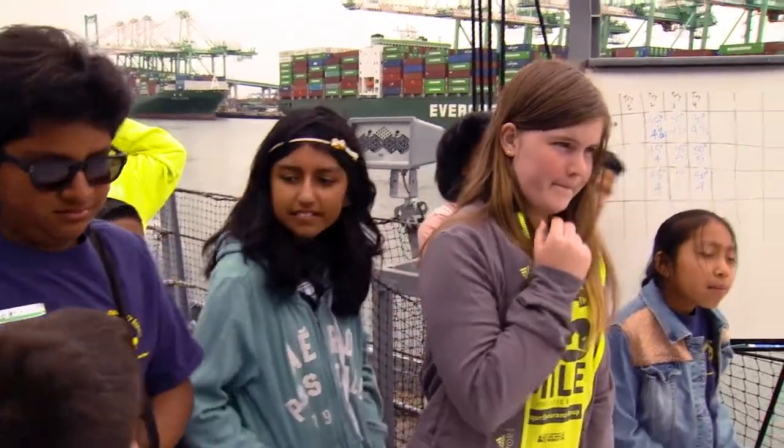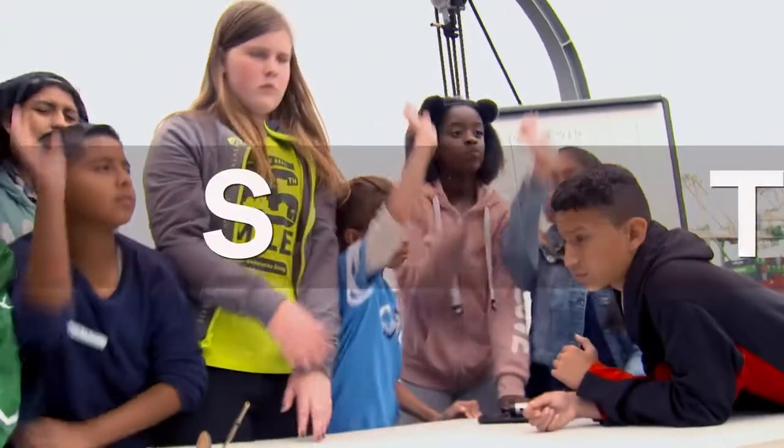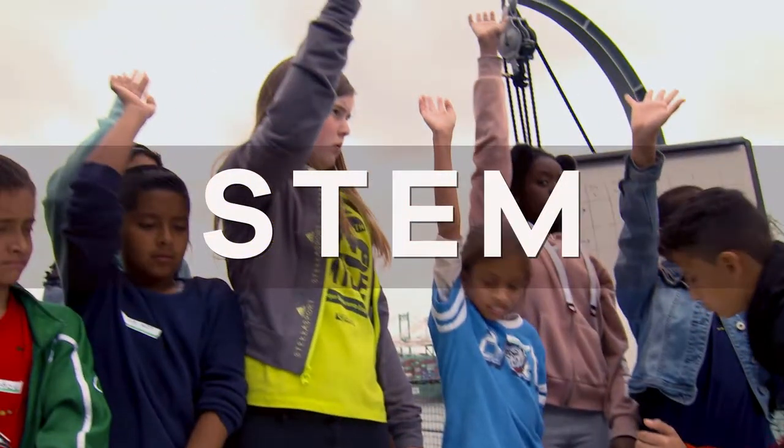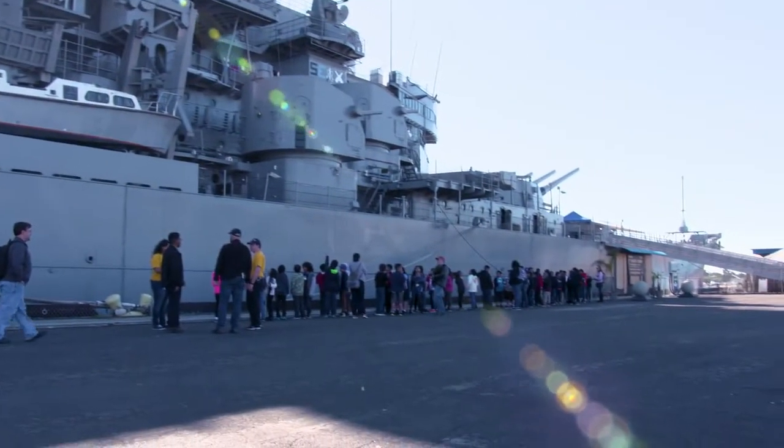I can't believe I just did that. The hands-on really helps my daughter with learning science, technology, engineering, and math. To see it on the Battleship Iowa makes all the difference.